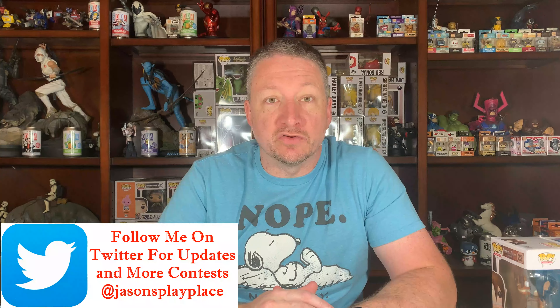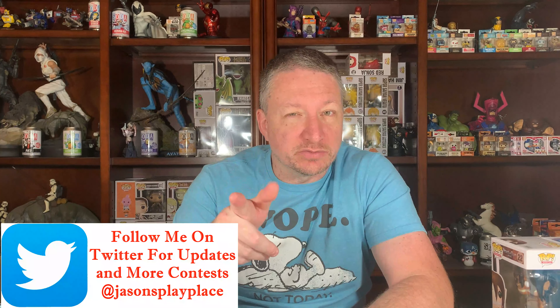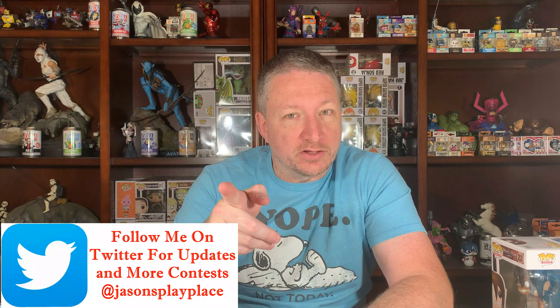Hey, it's Jason here, another episode of 'What Have We Here.' Before we get to that, please like, share, subscribe, comment — all that good stuff.